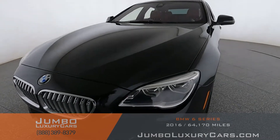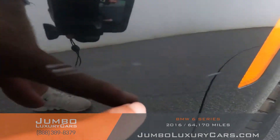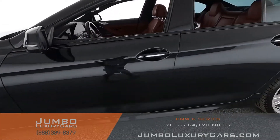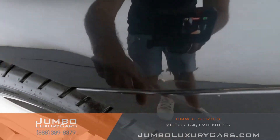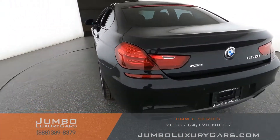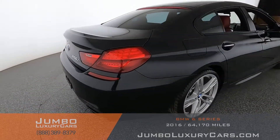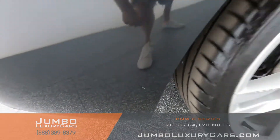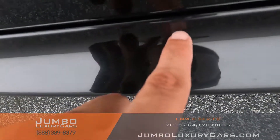Let's start with the exterior of the vehicle, checking for any scratches and damages. We have light paint chips here — normal wear and tear. There's a light scratch here and a scratch on the fender. Coming into the back section of the vehicle, it's absolutely clear of any scratches, dents, or damages. Here we have a small scratch.